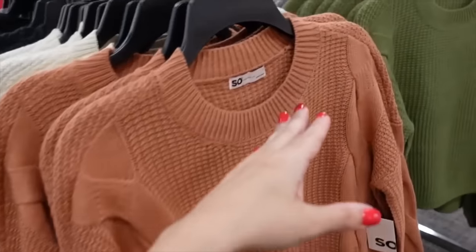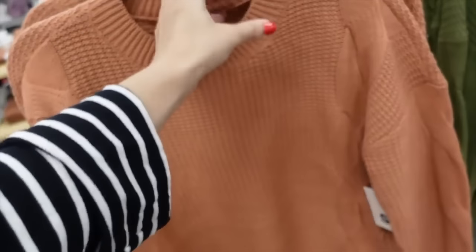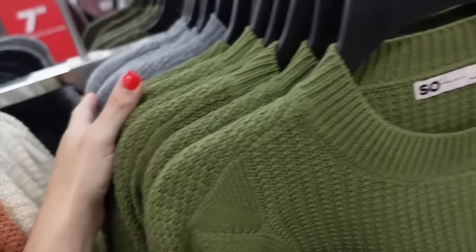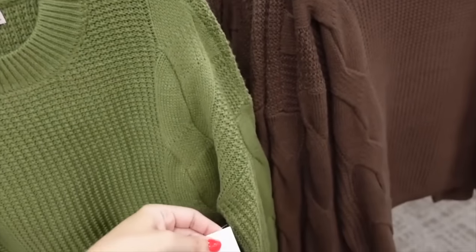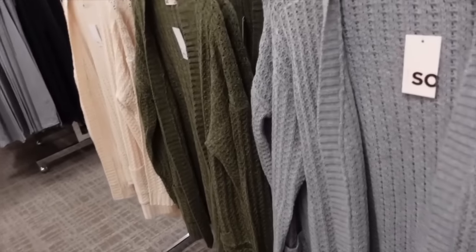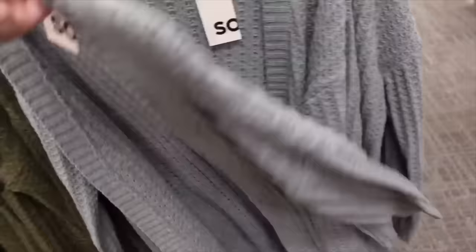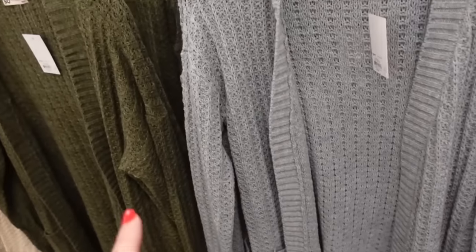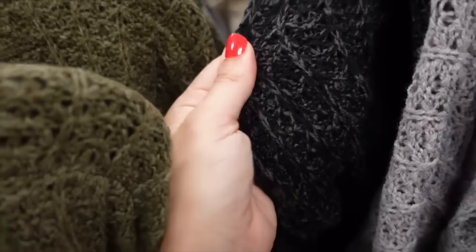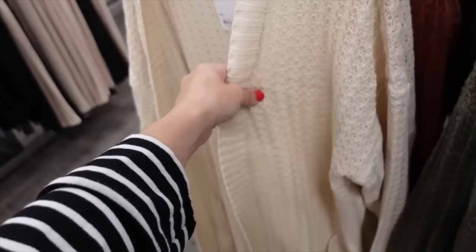New sweaters from sale. These have that crew neckline, a little textured detail, drop sleeve, ribbed wrist. On sale for $29.99 — comes in ivory, green, gray, and brown. Regularly $36. And the open front cardigans are also on sale — texture detail, drop sleeve, ribbed wrist, two pockets, open front. On sale for $29.99, regularly between $40 and $48. In gray, black and gray print, green with baby blue, the pointe style, ivory, and rust.